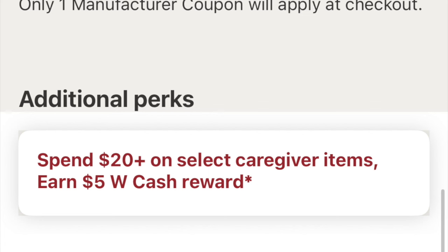So they are separate, but if you were going to do it as a curbside, extra $5 in Walgreens cash. In store you're going to get that $5 register reward.